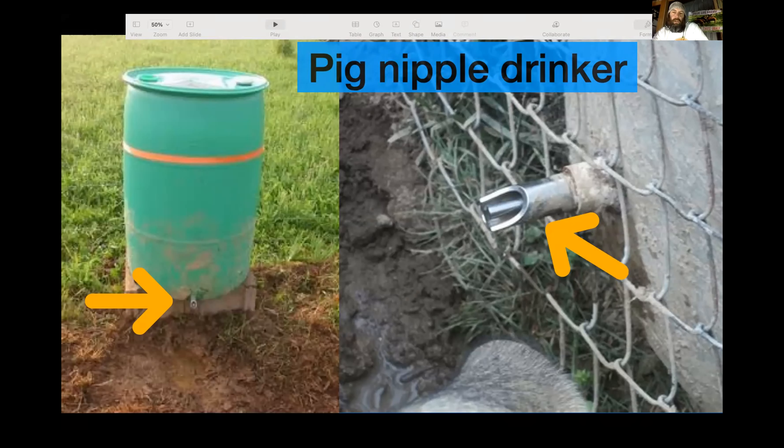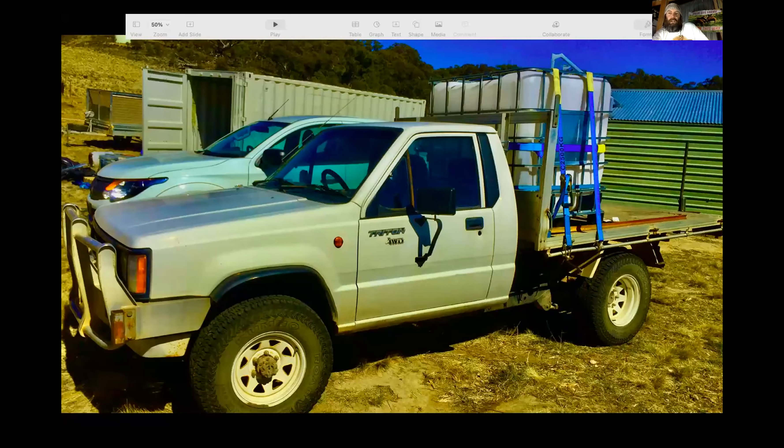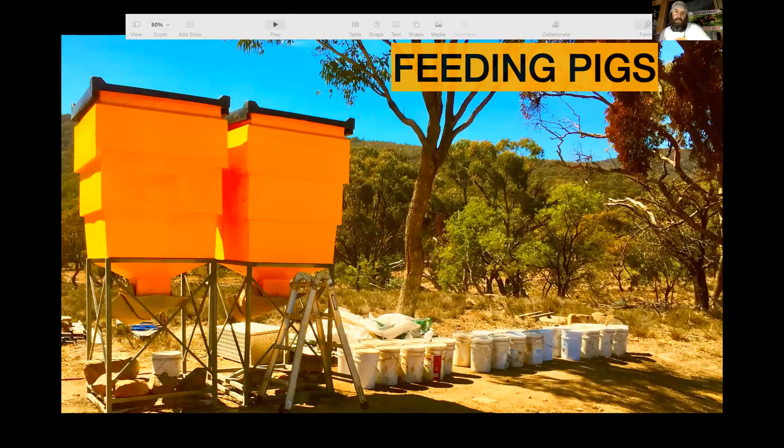We use a really simple system — just a siphon off the dam, we fill up an IBC on the back of the farm ute and drive around filling up those barrels, with a two-inch pipe gravity-feeding in. It keeps things really simple but gets water all over the farm. After water, the next priority is feed — and nutrition is really important.